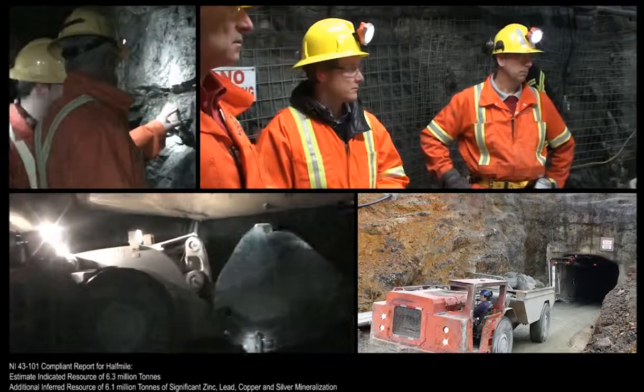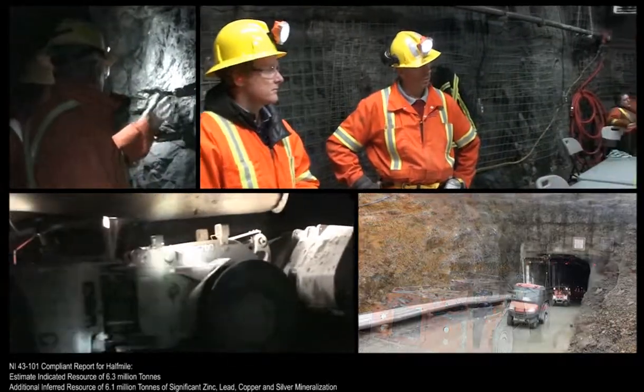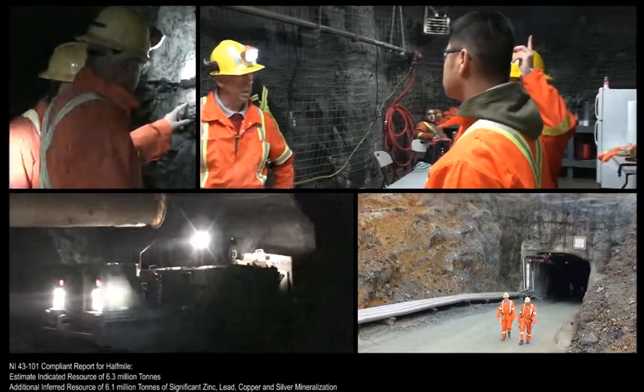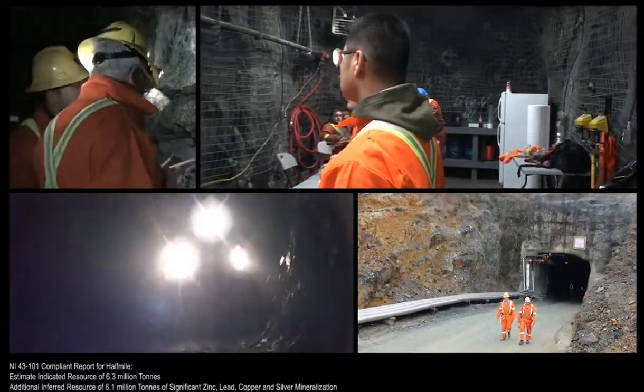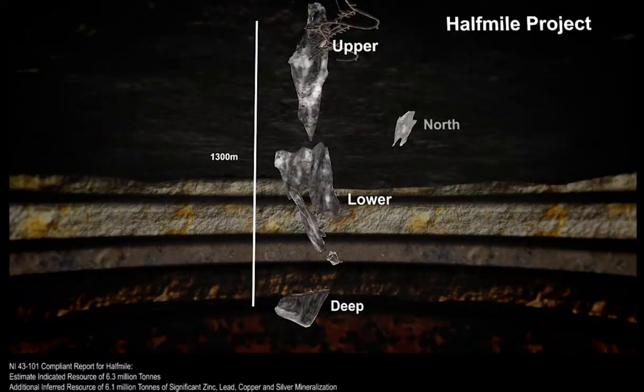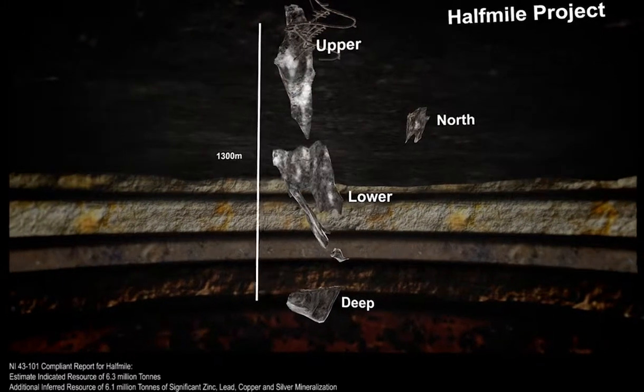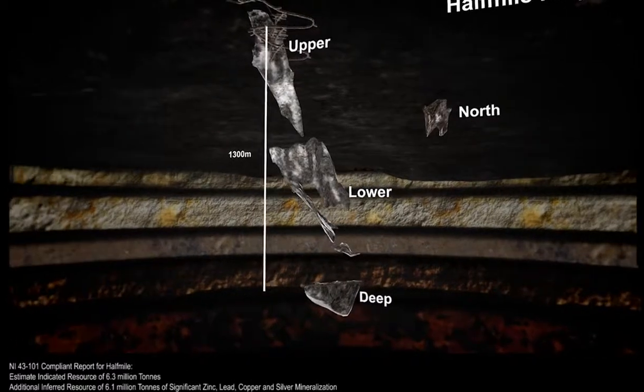The Half Mile Mine commenced initial pilot scale production in 2012 and will be ramping up development for full production in late 2013 to early 2014. Half Mile contains three main sulphide zones: upper, lower, and deep.